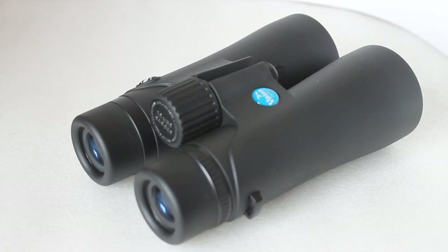They're not close-focus binoculars — I tested them to be around six to seven meters. So if you're wanting to look at bugs and butterflies up close, or focus on something just a couple of meters in front of you, this may not be for you. One thing I find a lot with 10x50 binoculars compared to 10x42 is you get a really shallow depth of field.